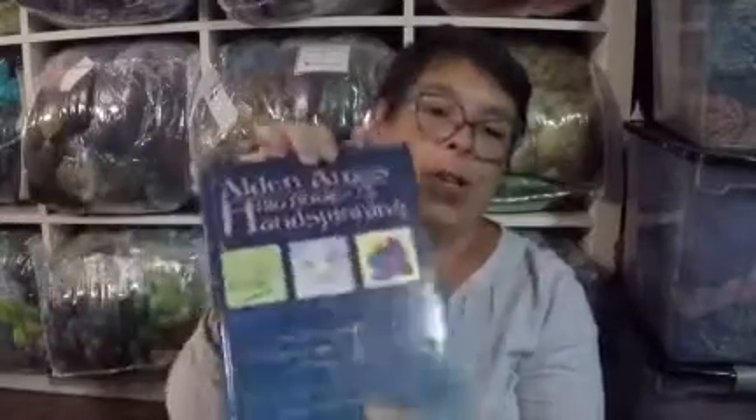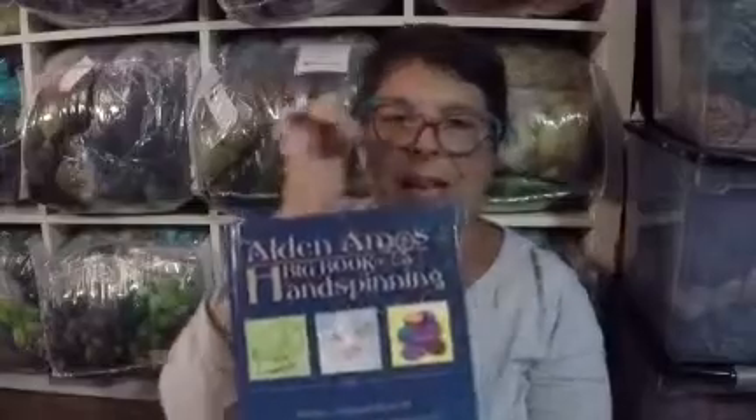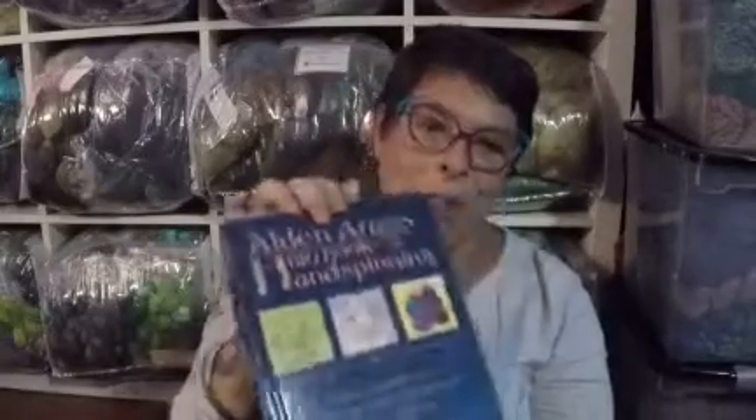Last but not least, I got the Alden Amos Big Book of Handspinning — being a compendium of information, advice, and opinions on the noble art and craft, with illustrations by Stephanie Gostad, who is Alden Amos' wife. The first time I came in contact with this book was about eight years ago when I started spinning. It was full of information and a lot of opinions, and I was a little overwhelmed — too much. I didn't know what I knew or what I needed to know. But now, with more than a few years of spinning under my belt, it's time to get more technical and get more control of my spinning and my wheels. I'm going to read this book again, and I think it's going to make a lot more sense now.